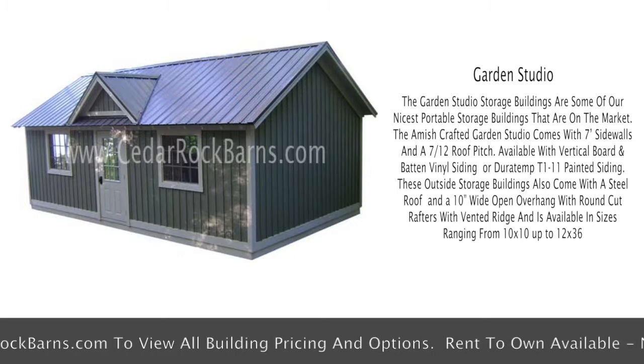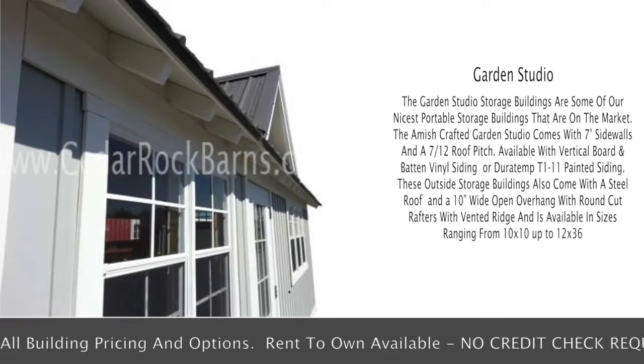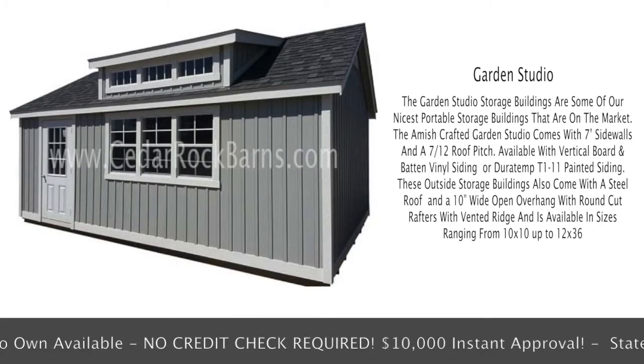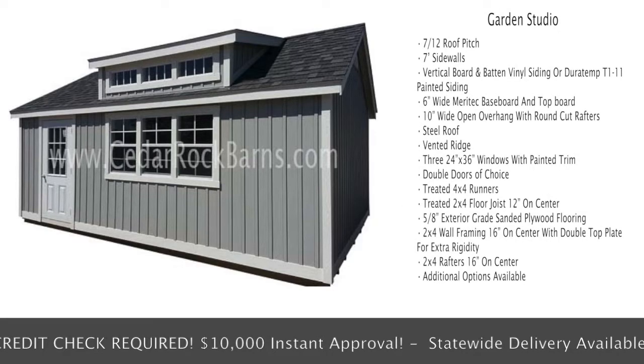These outside storage buildings also come with a steel roof and a 10-inch wide open overhang with round cut rafters with vented ridge, and are available in sizes ranging from 10x10 up to 12x36. They come standard with a 7/12 roof pitch.